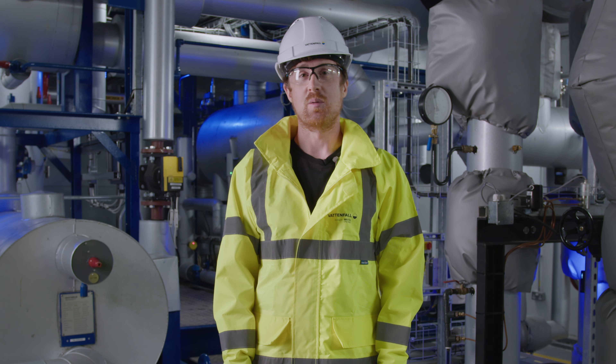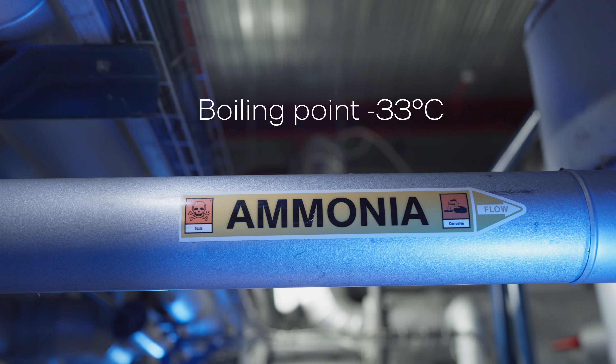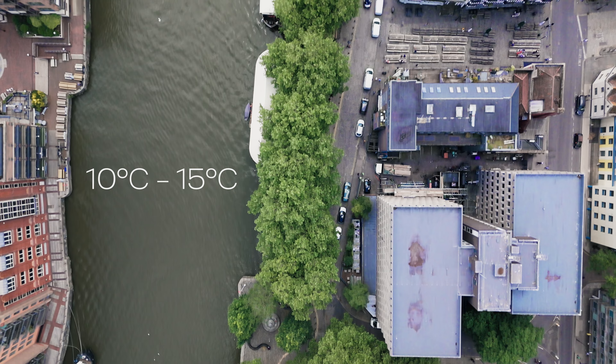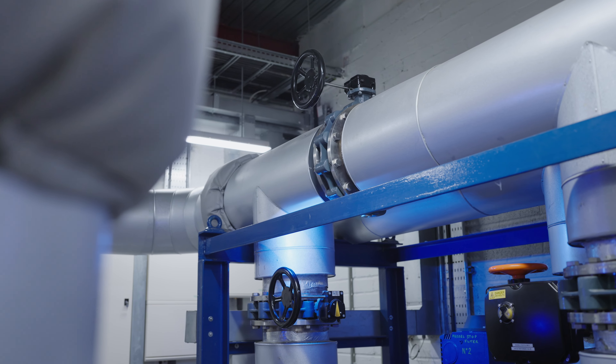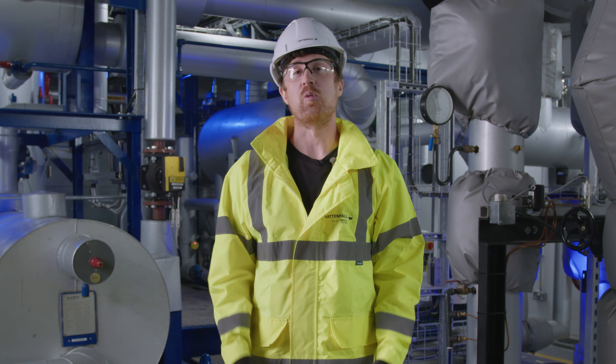Harbour water is sent through the spray chiller, which contains a refrigerant — in this case, ammonia. We use the natural temperature of the harbour water to cause our refrigerant to boil, which then turns it into a gas. This gas is then compressed, causing its temperature to increase up to 110 degrees.